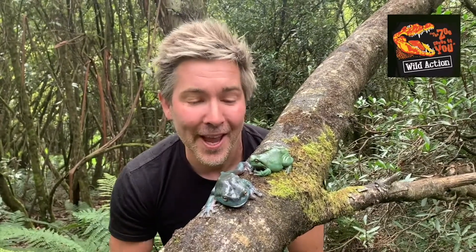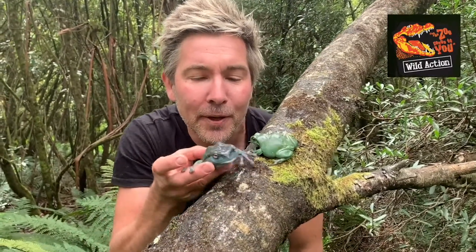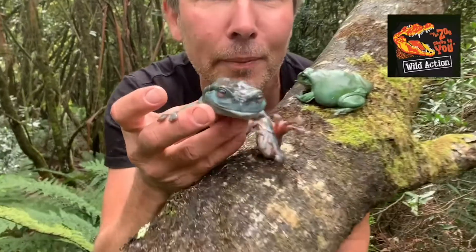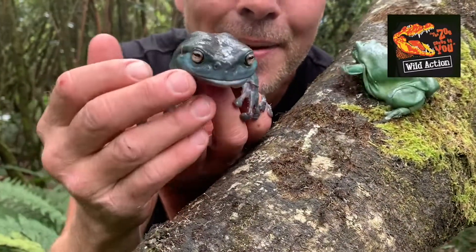These are green tree frogs and they belong to the class Amphibia. The binomial name for a green tree frog is Latoria caerulea — Latoria meaning tree frog and cerulean meaning blue. The first ever green tree frog sent back to Europe was preserved in formaldehyde, which turned the pigments of the frog's green skin blue.